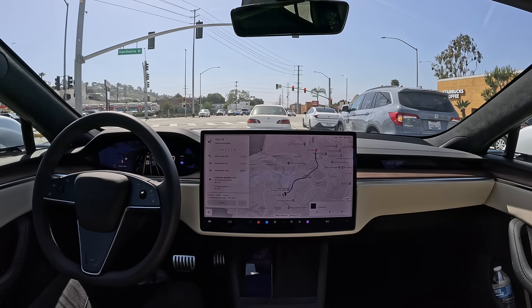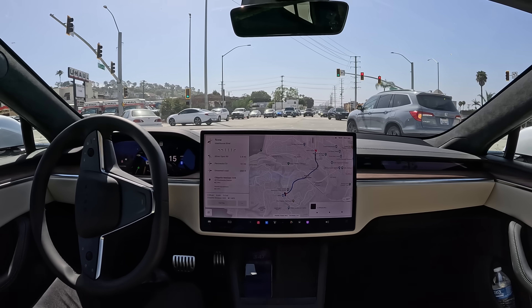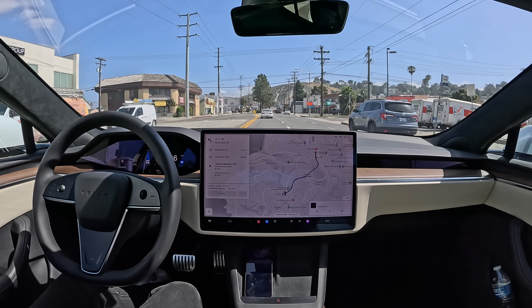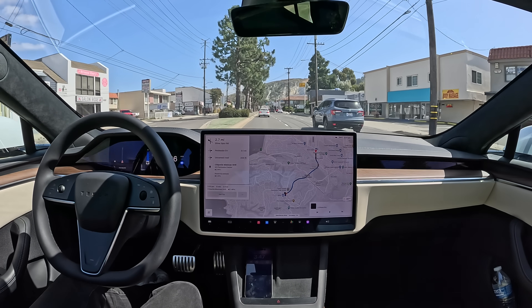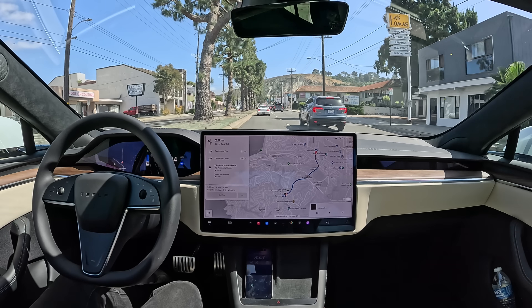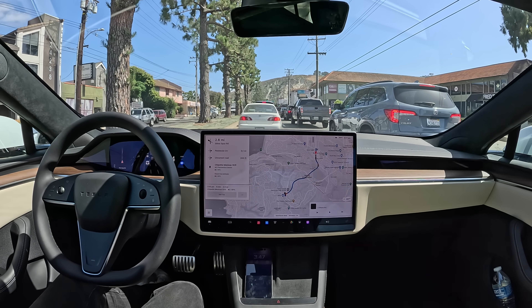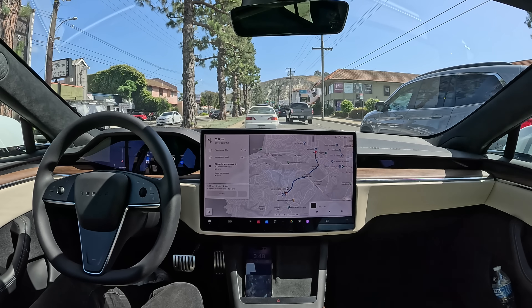All right, we got the green arrow — let's move it. We got two left turn lanes here, so it can sometimes be a little bit challenging, but the car was able to handle that well. We're just eight minutes away, so this should be a pretty quick trip.